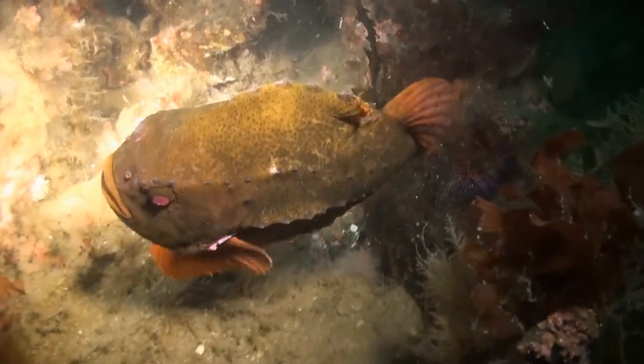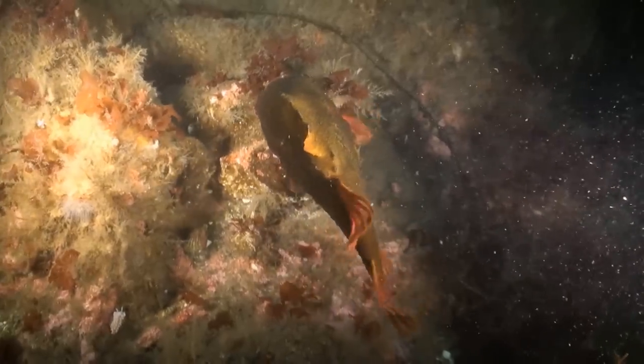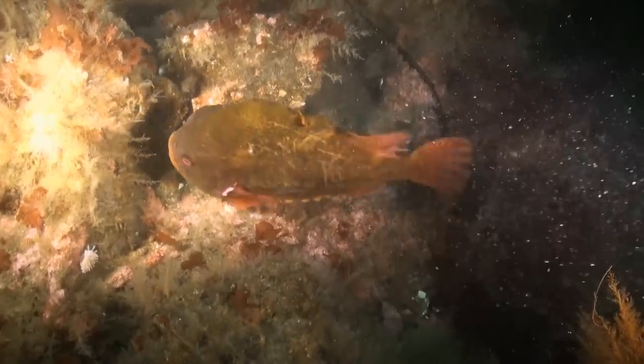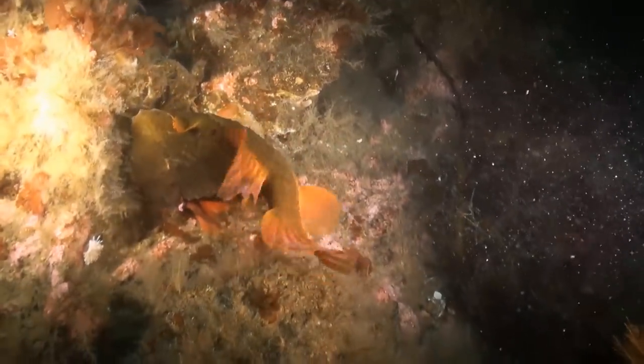Normally the lumpfish migrate to shallow waters to spawn in March or even as early as February. Around the famous hydrothermal chimneys in Eofiode, where these shots are taken, the lumpfish delays spawning until the middle of June and even as late as the 20th of July.